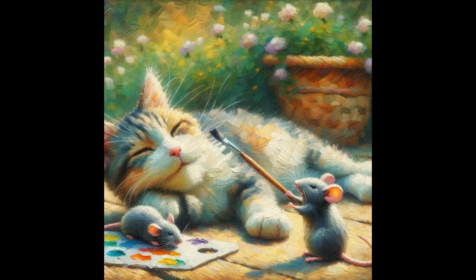The sun-kissed fur suggests the cat is basking in the warmth of a sunny day. Adding to the whimsy of the scene are two small mice. One mouse, with a palette full of vibrant colors beside it, holds a paintbrush with its tiny paws. The paintbrush rests against the cat's face, implying that the mouse has been playfully painting on the slumbering feline, perhaps responsible for the pink hue on its nose.